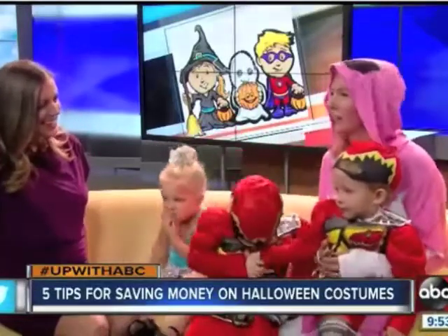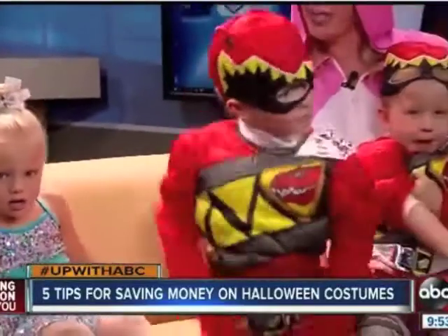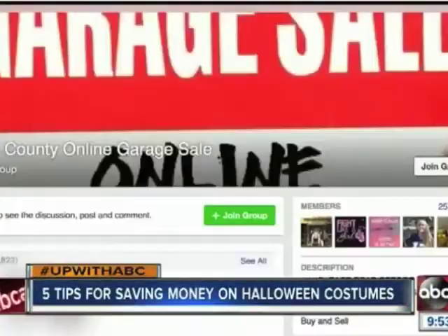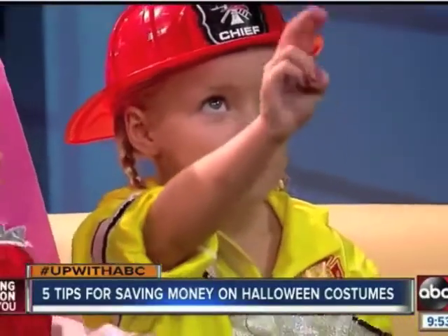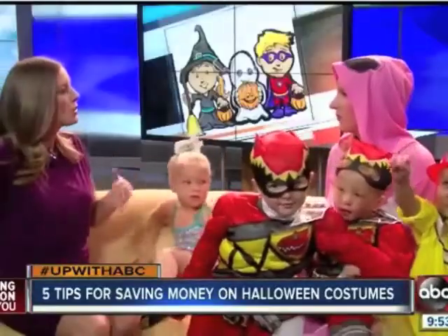We have Power Rangers starting to fight each other — this is what happens with three and five-year-olds. Social media is a great place to go. I actually belong to a few garage sale groups on Facebook, where people want to buy, sell, and trade different items. Why not go on and see if any costumes are out there? You go on Facebook, search your city or county and 'garage sale,' and a bunch of groups will come up that you can join and then ask, hey, do you have a Power Rangers costume, a firefighter costume? And now is the best time to do it.